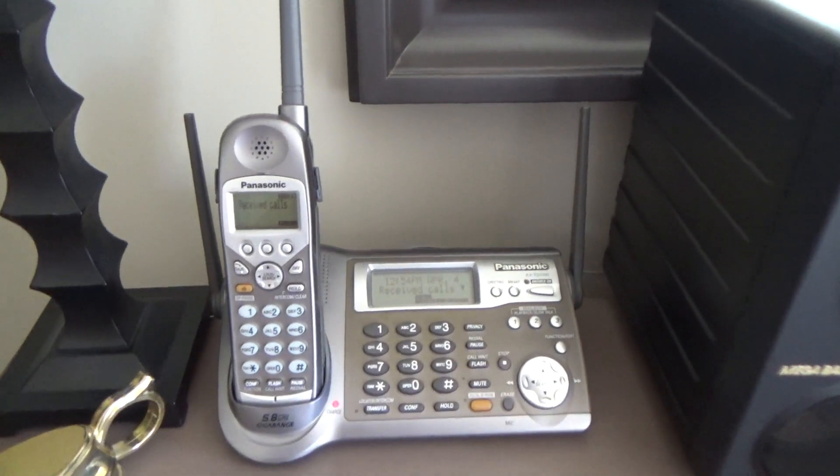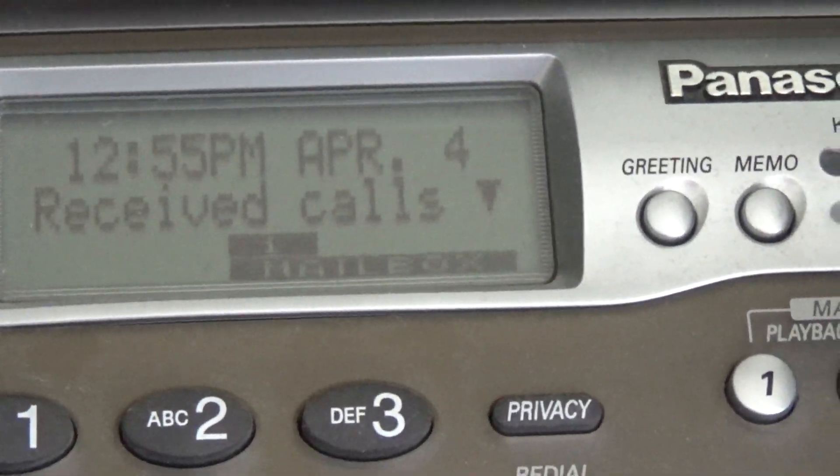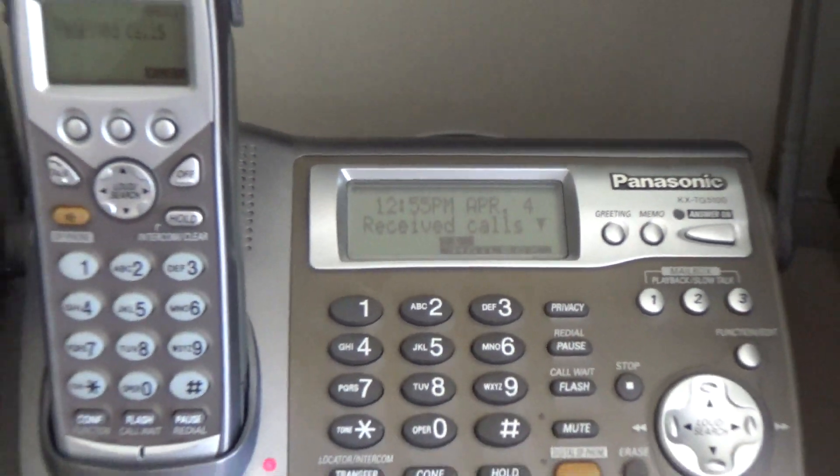Hello viewers. Here's a look at the telephones in the house as of April 4th, 2020. The non-joke version.